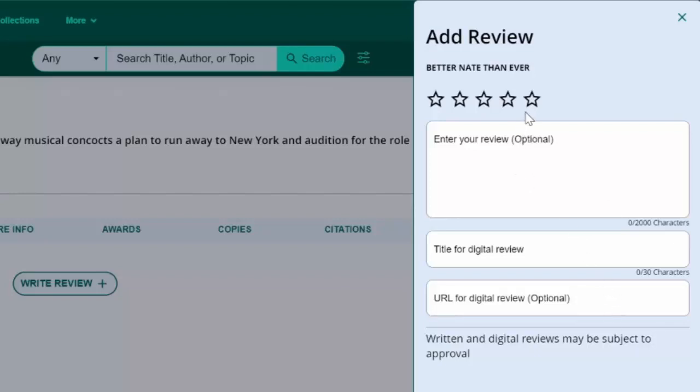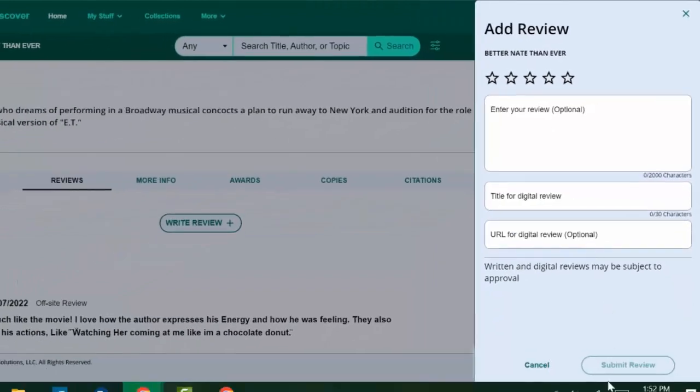When you enter that and hit submit review it will go into the system. If all you've done is rated a book by stars, it will automatically show your review. If you've typed in an optional written review, it's going to go into a holding place where I will review them, and they have to be approved by me before they get posted on the site.